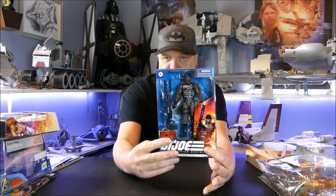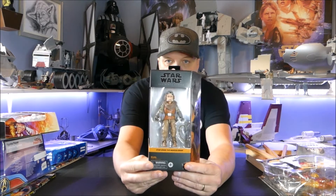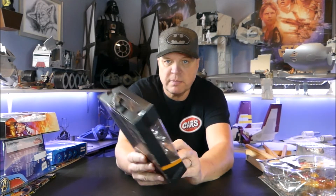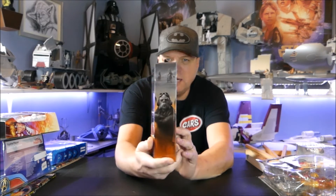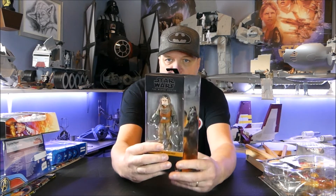I went into my local store and picked up this beautiful Quill — number seven from the Mandalorian. He was on there with four others. I'm really loving the art on the side of the box; I think it looks super sweet. Very happy to have found Quill.